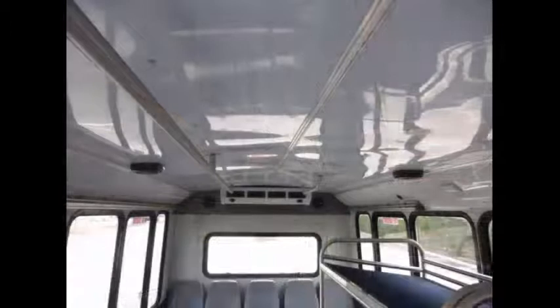Two luggage racks. Padded interior with overhead lighting. The high capacity front and rear air conditioning blows strong and cool, while the heat works well both front and rear.